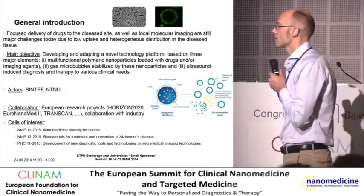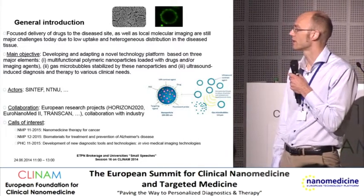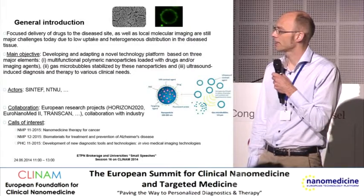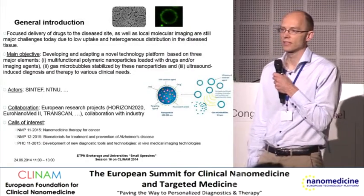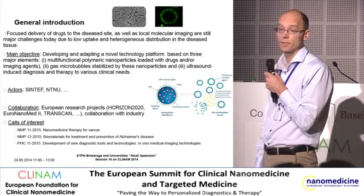Currently the actors are Sintef and the Norwegian University of Science and Technology, but we would like to take this technology platform into a transnational research project, for example in Horizon or Euronanomed.